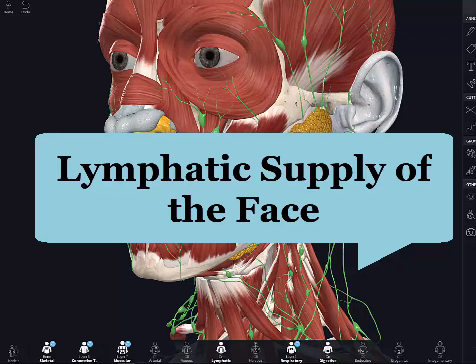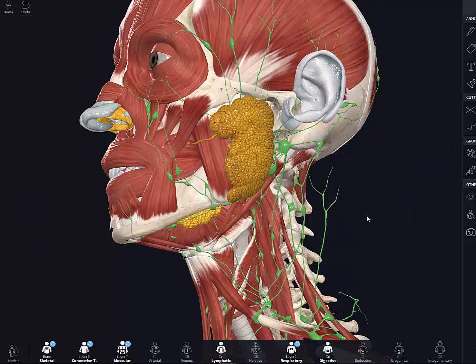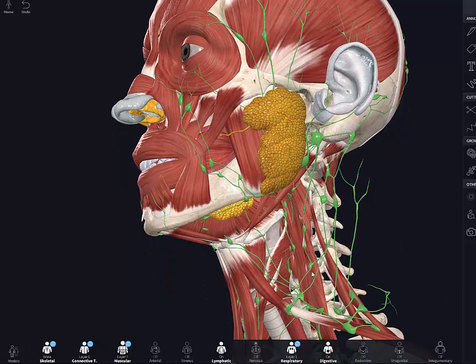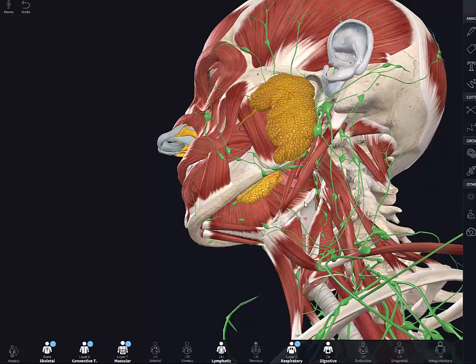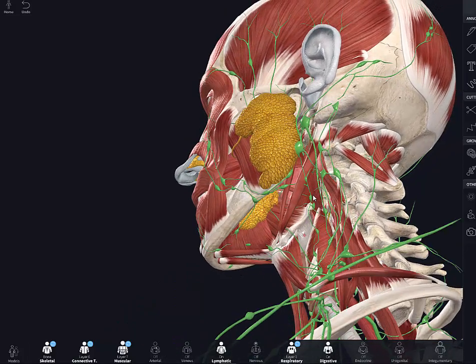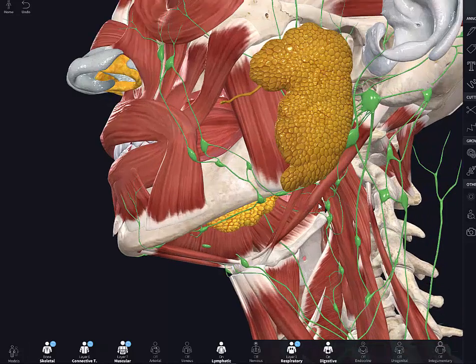Now let's briefly touch on the lymphatics of the face. Except for the parotid and buccal region, there are no lymph nodes in the face itself. Lymph from the scalp, face, and neck drains into the superficial ring known as the pericervical collar of lymph nodes — including submental, submandibular, parotid, mastoid, and occipital nodes at the junction of the head and neck. Superficial lymphatic vessels accompany veins, while deeper lymphatics accompany arteries.